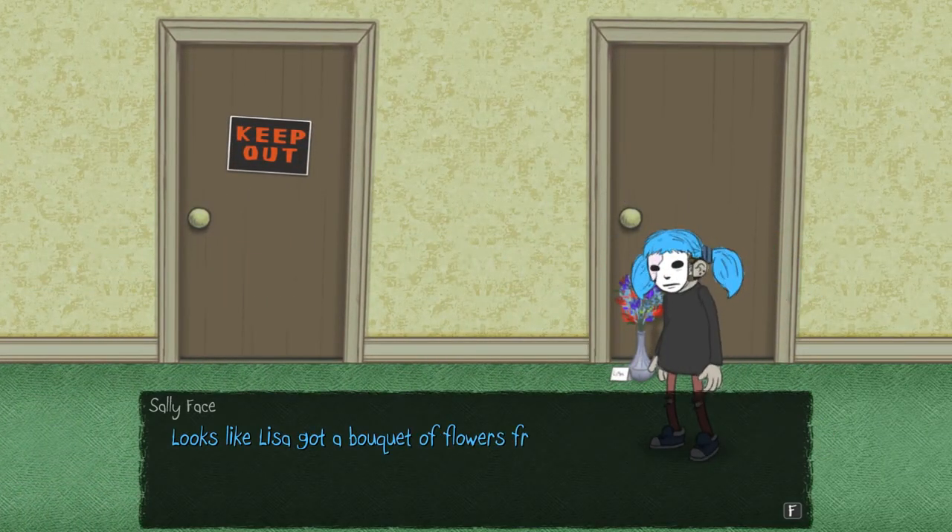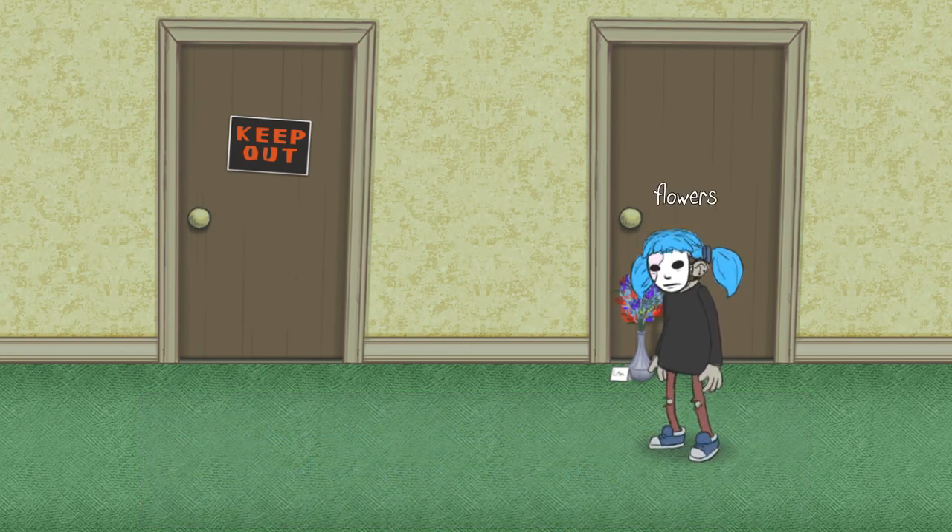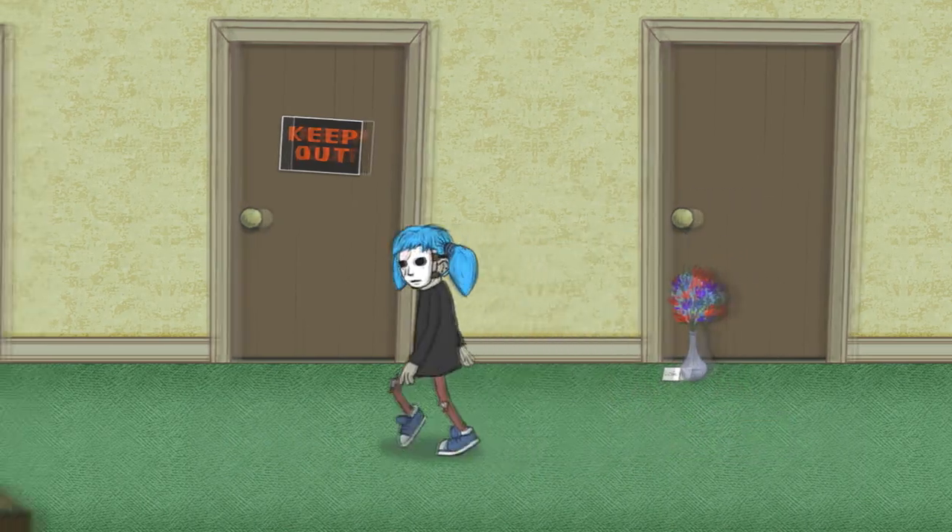There are little flowers outside her door. Looks like Lisa got a bouquet of flowers from someone. There's a note. It says, 'Get well soon. Wishing you the best, Henry.' Isn't that our dad? I think it is, right? But I don't know.